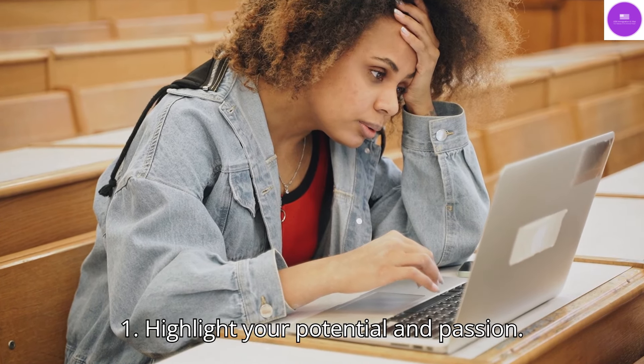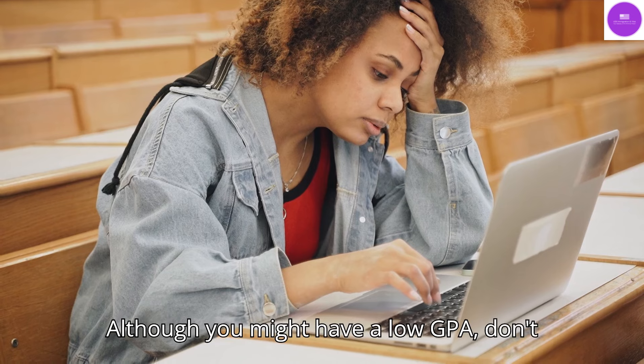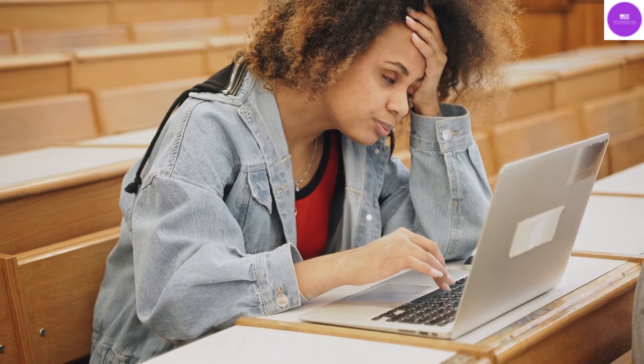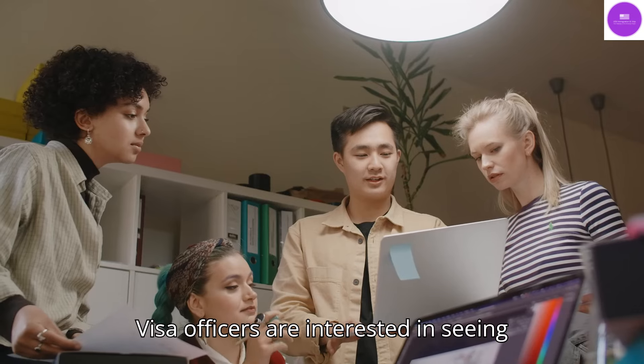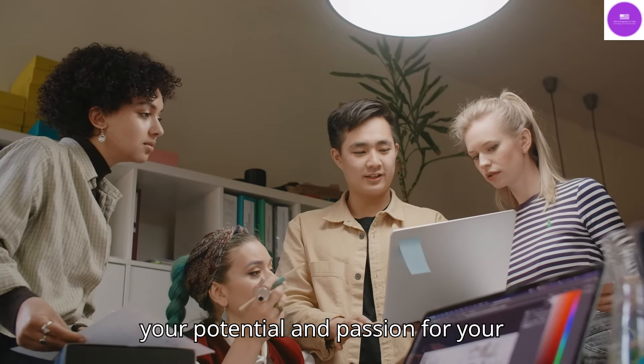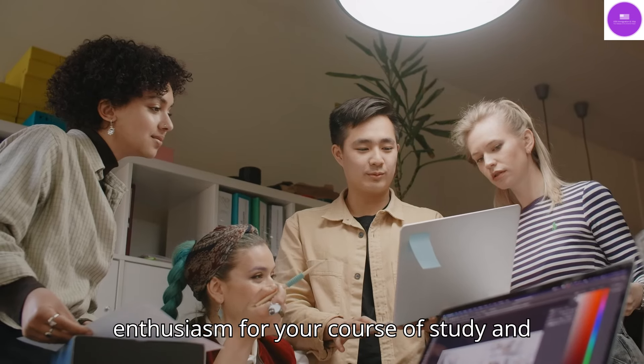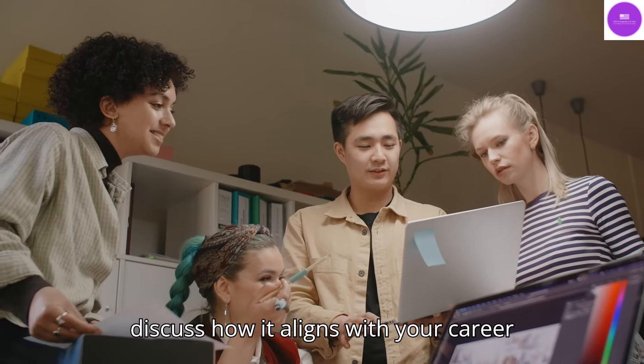Tip 1: Highlight Your Potential and Passion. Although you might have a low GPA, don't forget that numbers aren't everything. Visa officers are interested in seeing your potential and passion for your chosen field. Show your enthusiasm for your course of study and discuss how it aligns with your career goals.